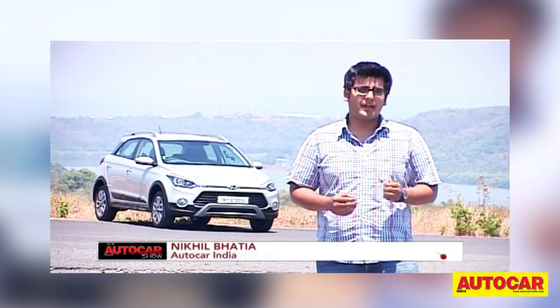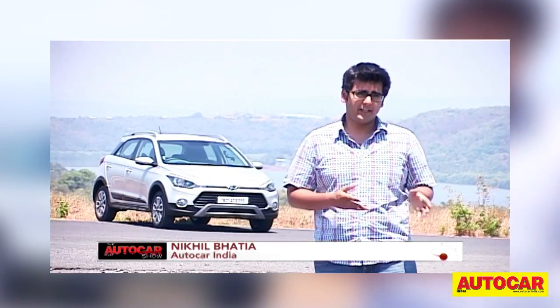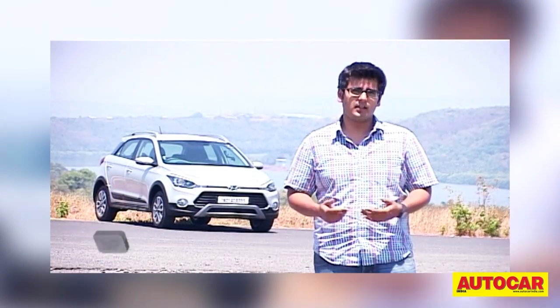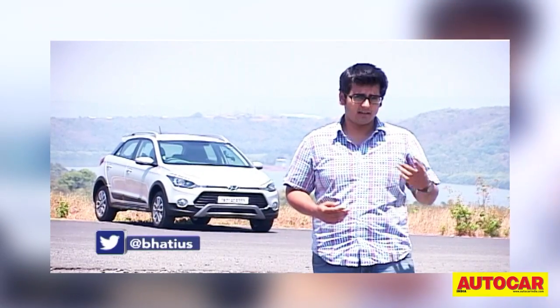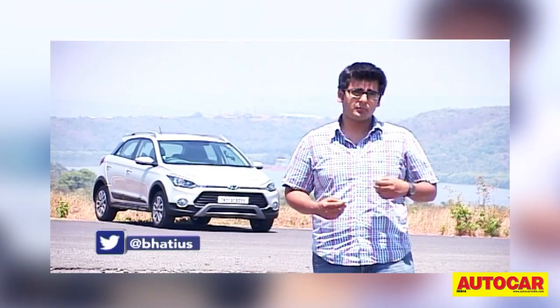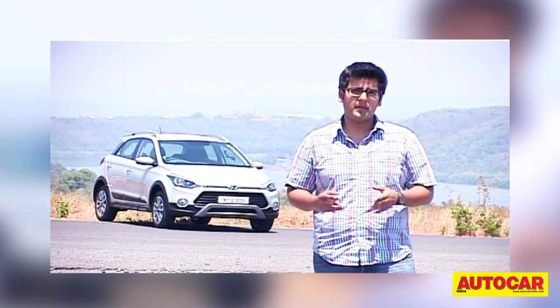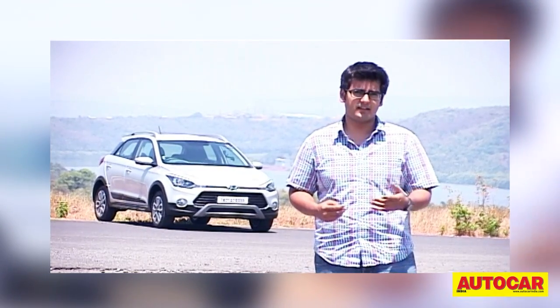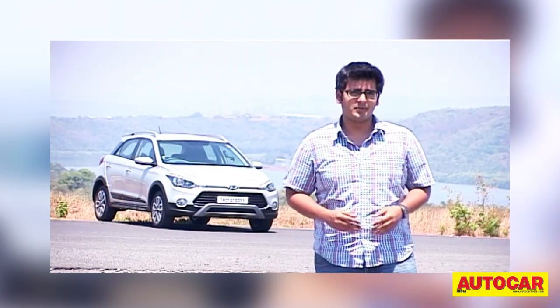The Hyundai i20 has been a massive success for Hyundai and it's not really hard to see why. It's very nice looking, very comfortable and it comes loaded with features. But Hyundai has yet another version of the car and it promises to offer a bit more. It's a car targeted at people who want their hatchbacks to have a little bit more personality. This is the new i20 Active and here's what you should know about it.